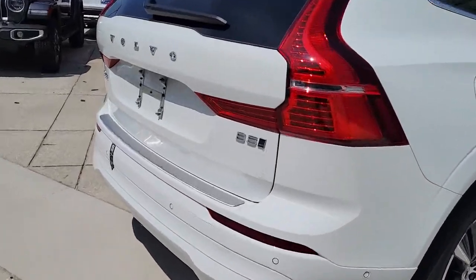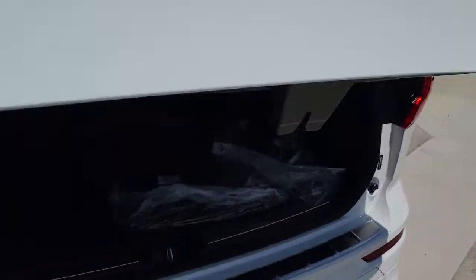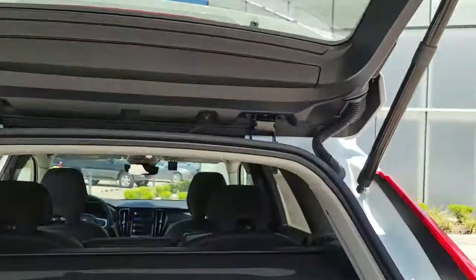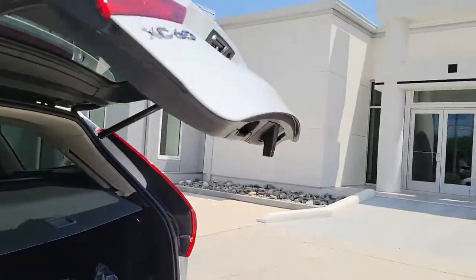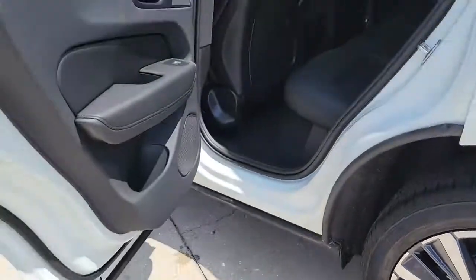These are just some of the great options this vehicle comes with: keyless entry, sunroof/moonroof, fog lamps, electronic stability control, seat memory, intermittent wipers, trip computer, bucket seats, power windows, and four-wheel disc brakes.